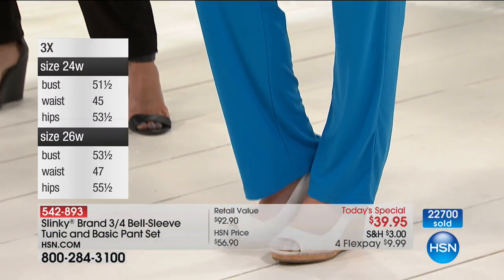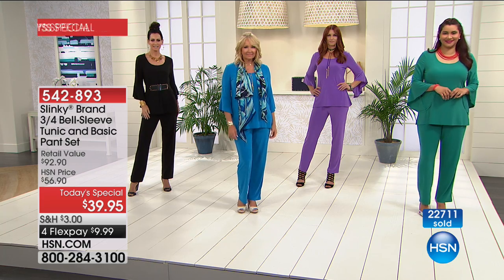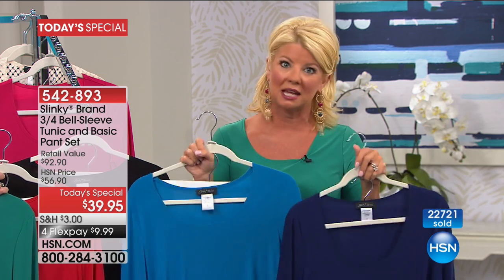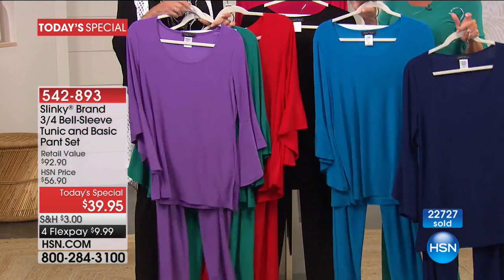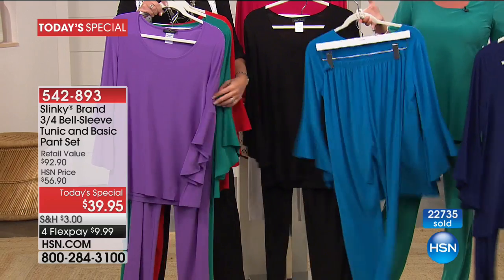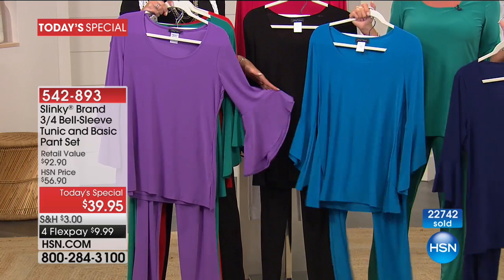You're going to have this two-piece set at your front door in the next couple of days. As with everything you receive here at HSN, you have that 100% 30-day money-back guarantee. You get it home, try it on in the comforts of your own home. I promise you, it's why over 17 years Slinky has continuously been one of our number one top fashion brands.